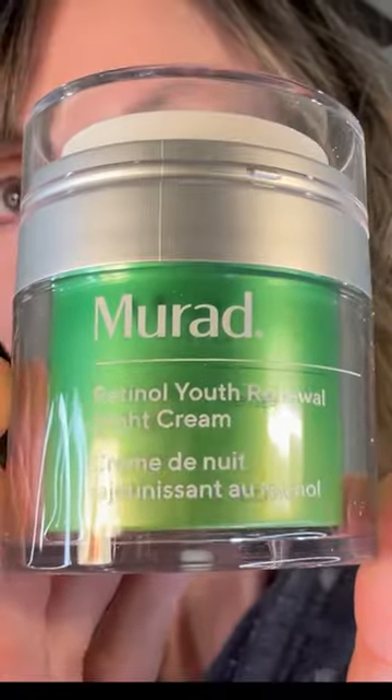That's the consistency — very cushiony. Murad Youth Renewal Night Cream. This is the number one retinol in the United States. It has a tri-active retinol: a fast-acting retinol, time-release retinol, and a retinol booster. This is going to help fight fine lines, wrinkles, even deeper wrinkles, give your skin more radiance, and even out your skin tone.